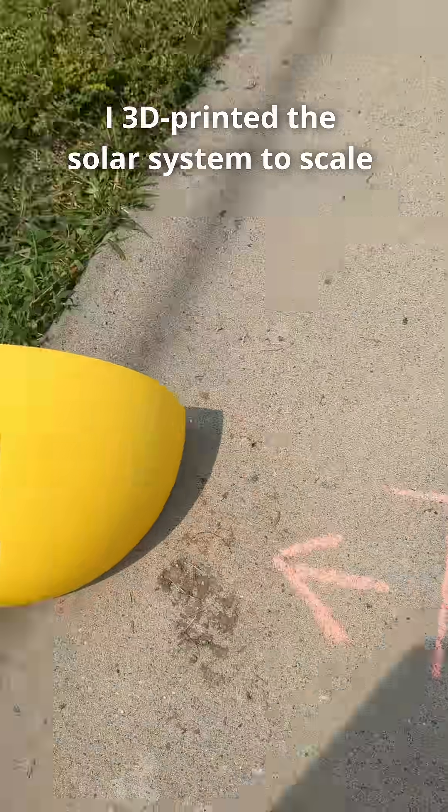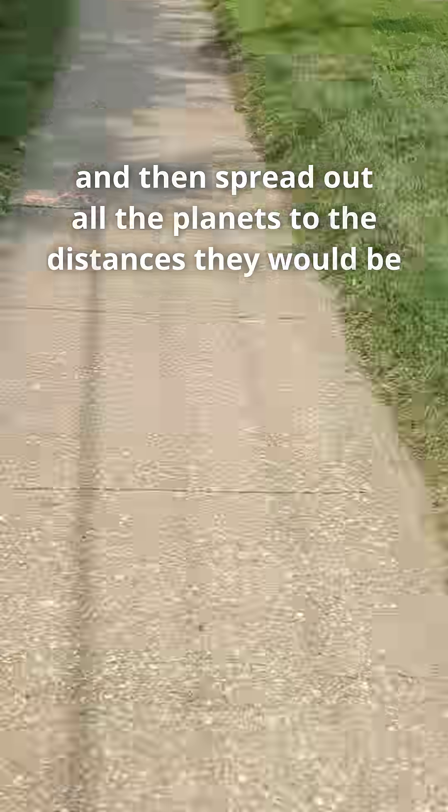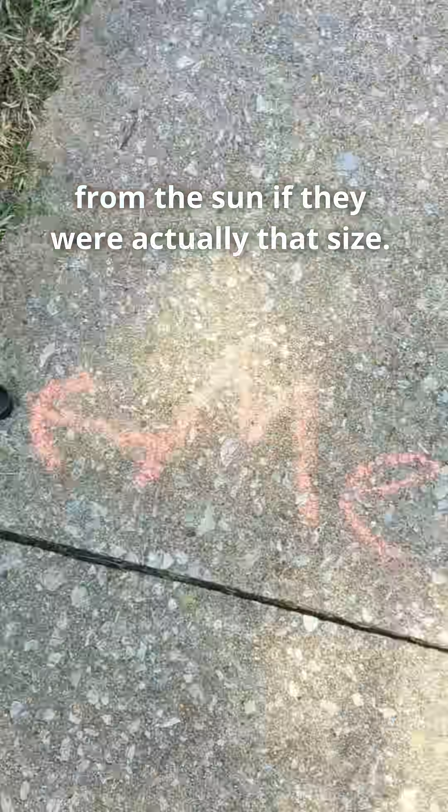I 3D printed the solar system to scale and then spread out all the planets to the distances they would be from the sun if they were actually that size.